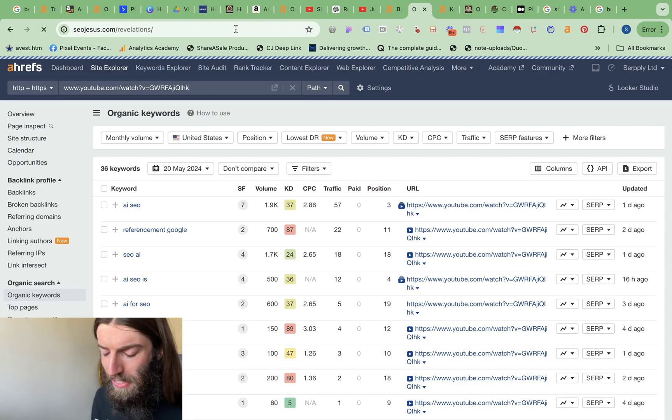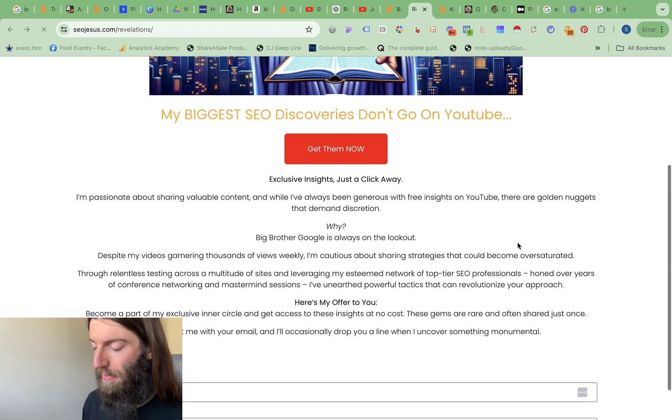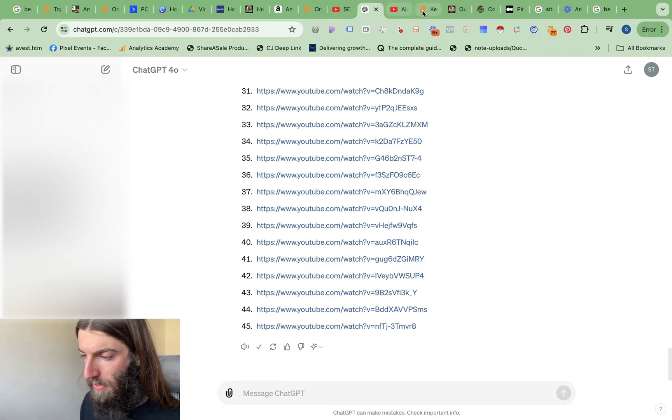If you want to receive this ChatGPT prompt and a load of other great ChatGPT prompts, then sign up for my free Ranking Revelations newsletter. This is absolutely free, and in the welcome email you'll receive a wealth of resources from my recent videos. Every time I create a new SOP or a new gem, it goes in that welcome email.